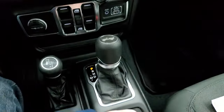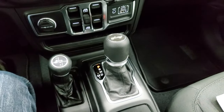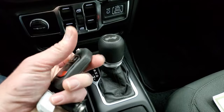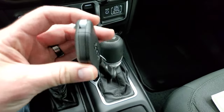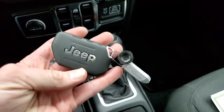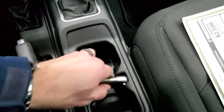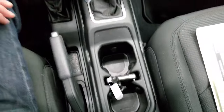You have your 4x4 shifter and 8-speed automatic transmission. This one does have the remote start with the flipper key — it's a really heavy, chunky key so you know which key fob you have in your pocket. They actually got a spot where you can kind of store it while you're driving, which is pretty cool.